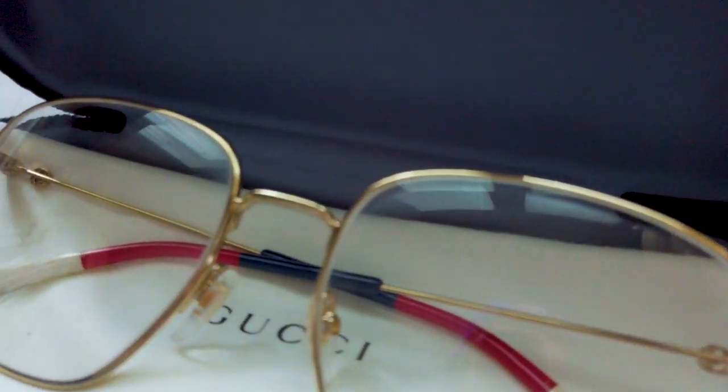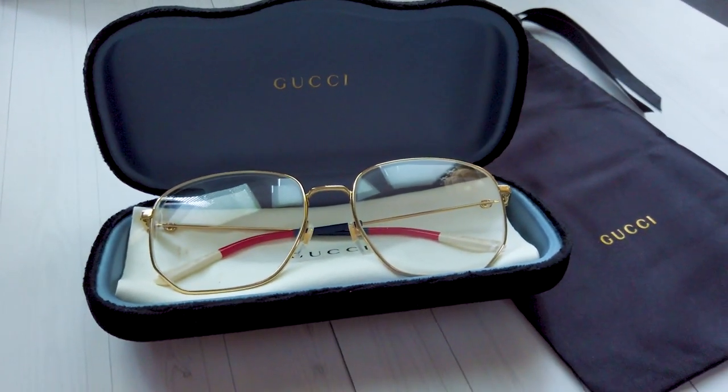Hi guys! Welcome to my YouTube channel! Saya here, and this is my first Gucci item I've ever owned, and that's pretty exciting.